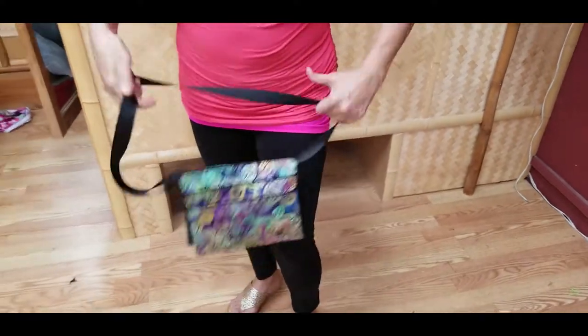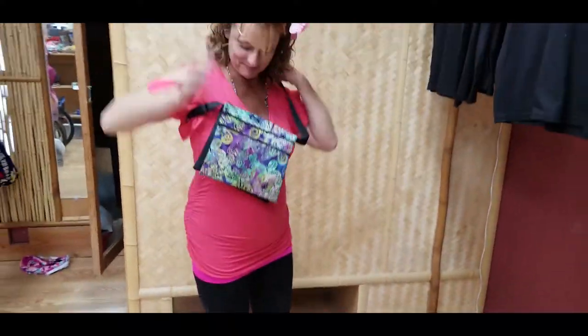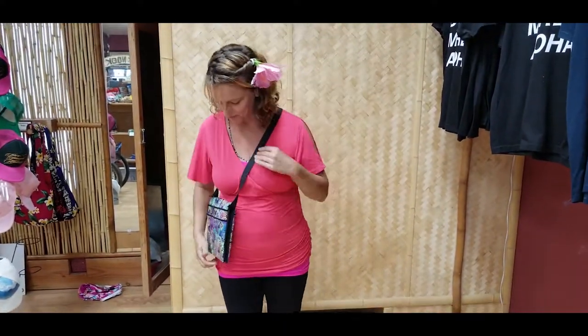These bags are made from high quality materials. They have adjustable shoulder straps and come in a variety of fashionable designs.